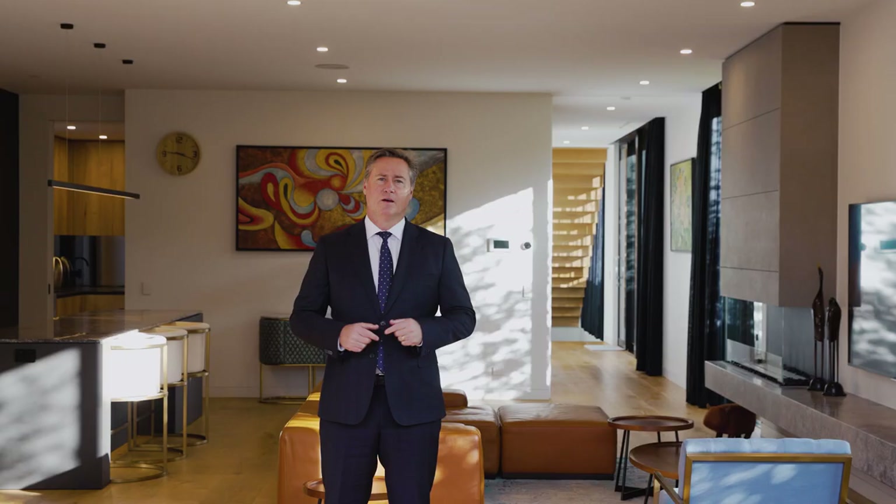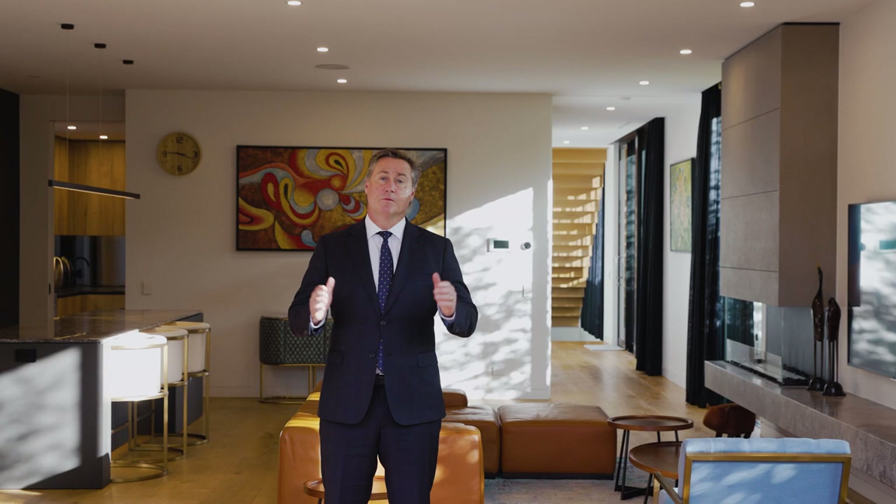I'm Scott Patterson, thank you for your time. I hope you enjoyed the tour of this fantastic contemporary property. I look forward to speaking with you soon.